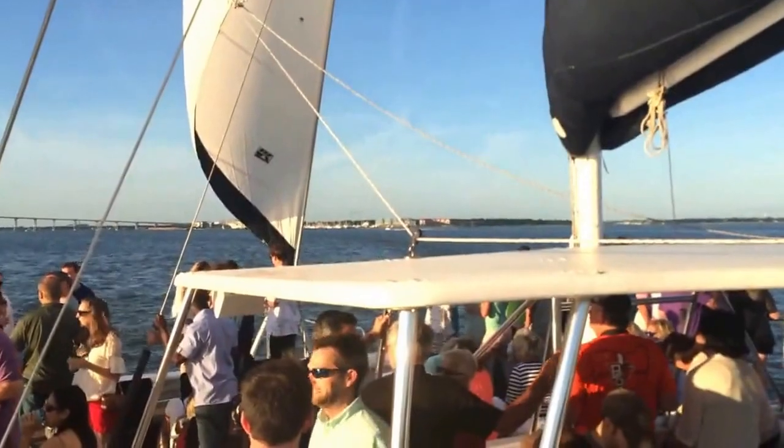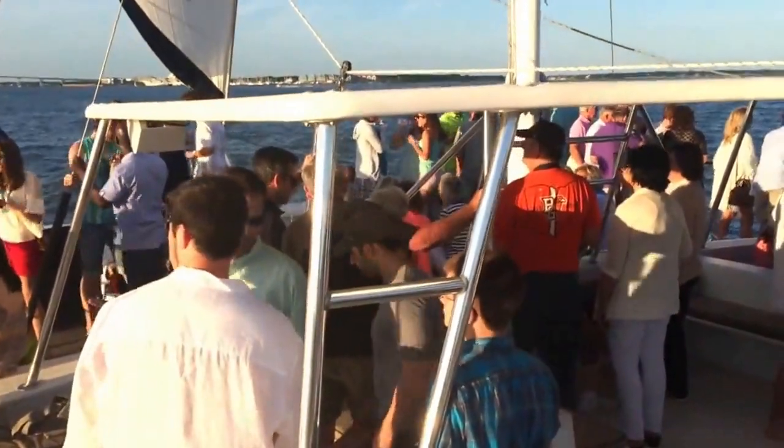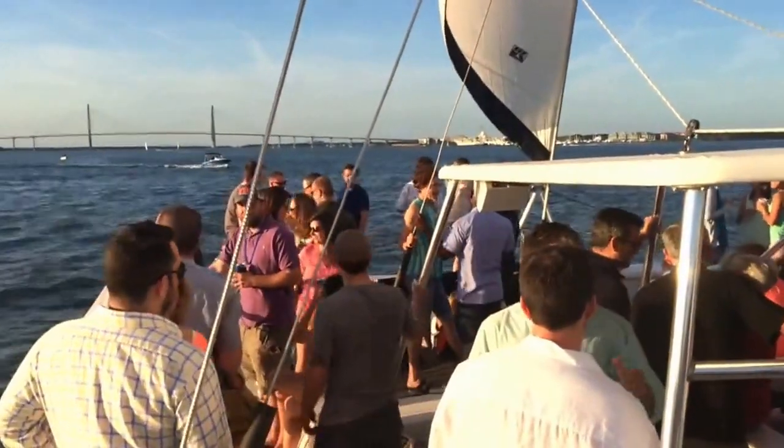The Palmetto Breeze is Charleston's ultimate sailing catamaran and was built for both comfort and speed. Its spacious deck has room for up to 100 passengers plus the crew.